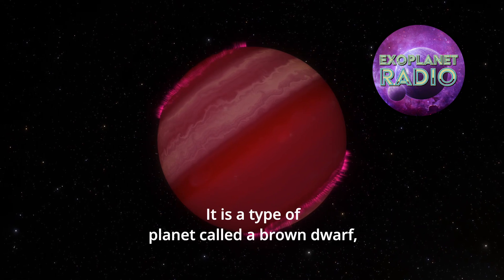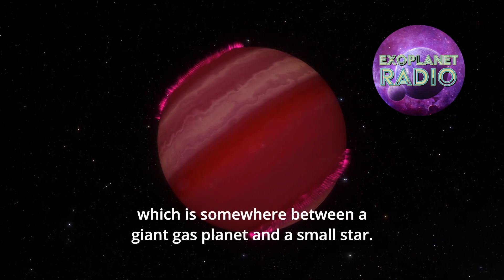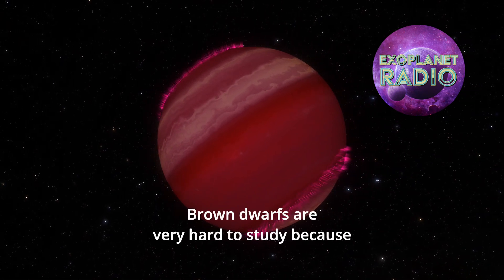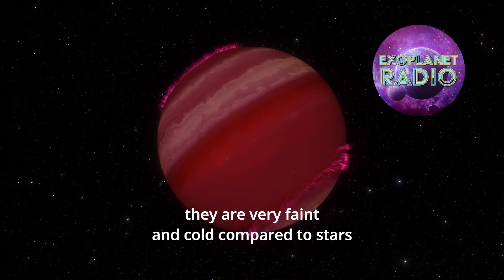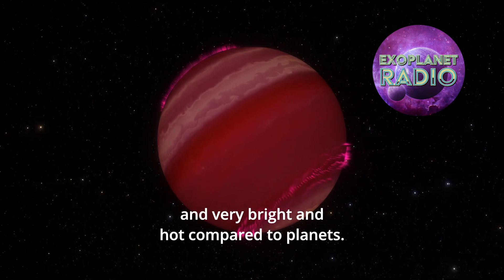It is a type of planet called a brown dwarf, which is somewhere between a giant gas planet and a small star. Brown dwarfs are very hard to study because they are very faint and cold compared to stars, and very bright and hot compared to planets.